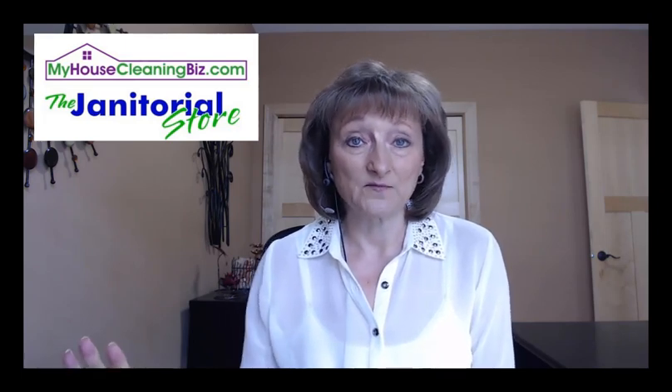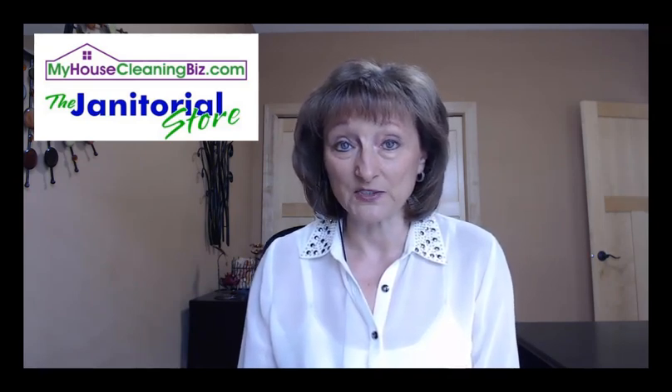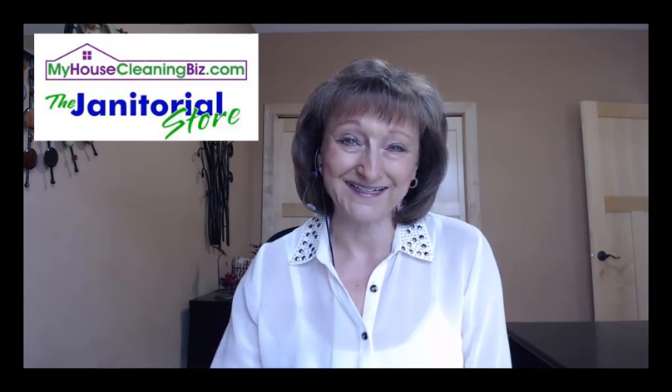If you'd like to learn more about pricing and discounting and how to get the most from your profit margin when pricing your cleaning services, check out membership at thejanitorialstore.com and myhousecleaningbiz.com. The janitorial store is more for commercial cleaning companies, myhousecleaningbiz.com for residential. We have lots of eBooks, pricing tools, and discussions. Steve is amazing at helping people with pricing and getting the right profit margin, and we have a discussion forum where you can ask your questions. So check it out — thejanitorialstore.com and myhousecleaningbiz.com. We'll see you next time.